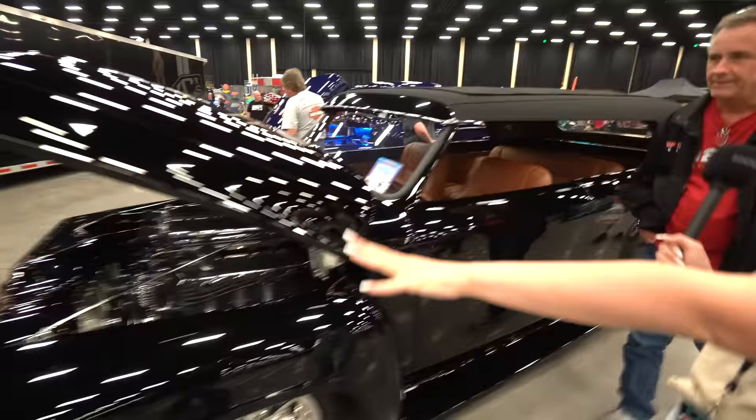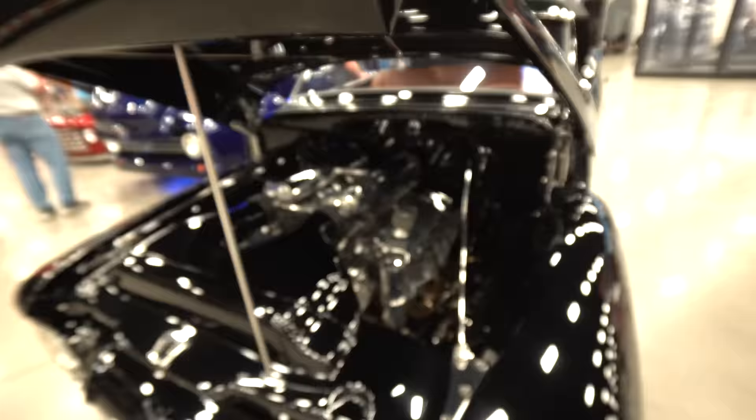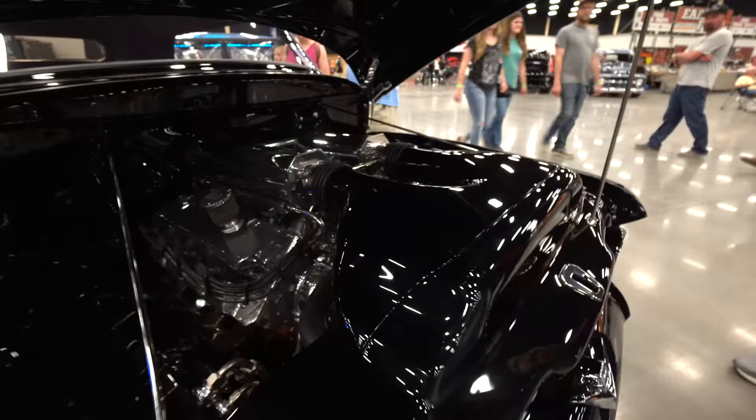This is a Boss 9 engine, 750 horsepower, with a two-speed Powerglide and a 3,800 stall behind it. So it's pretty quick. Wow, it's super clean in there. I love that. You did all of this? I do all of it. Wow, that's amazing.